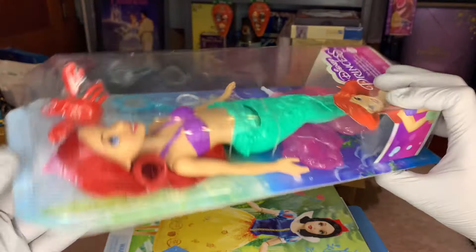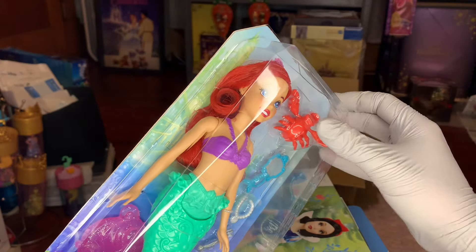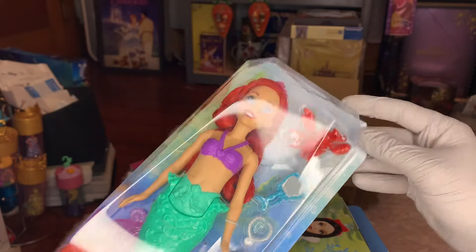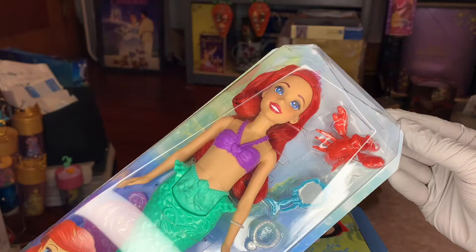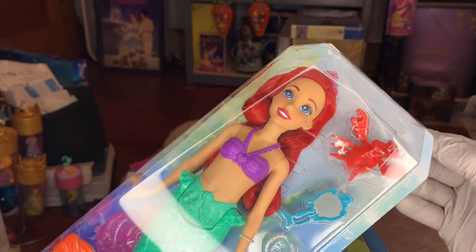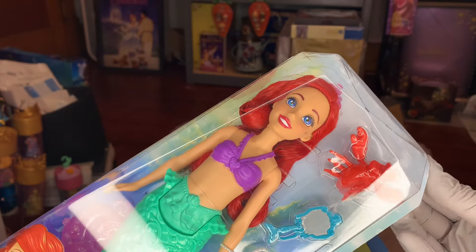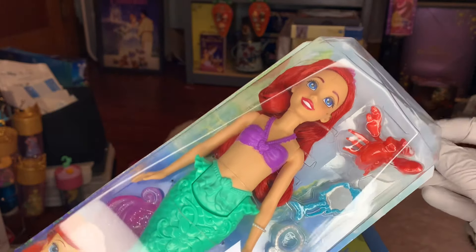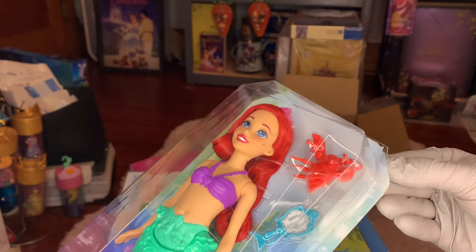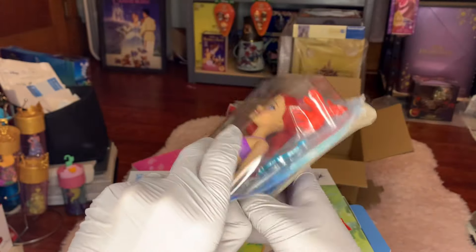So to open this up, there's not going to be much saving of packaging — unfortunately that is just how Mattel Disney dolls are, except for collector dolls. I think I almost had it, you just have to get a good little spot. Voilà!